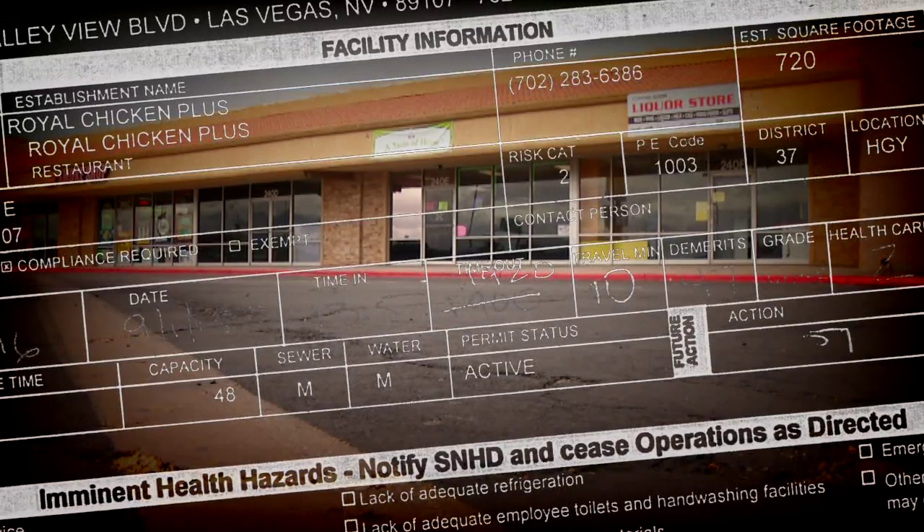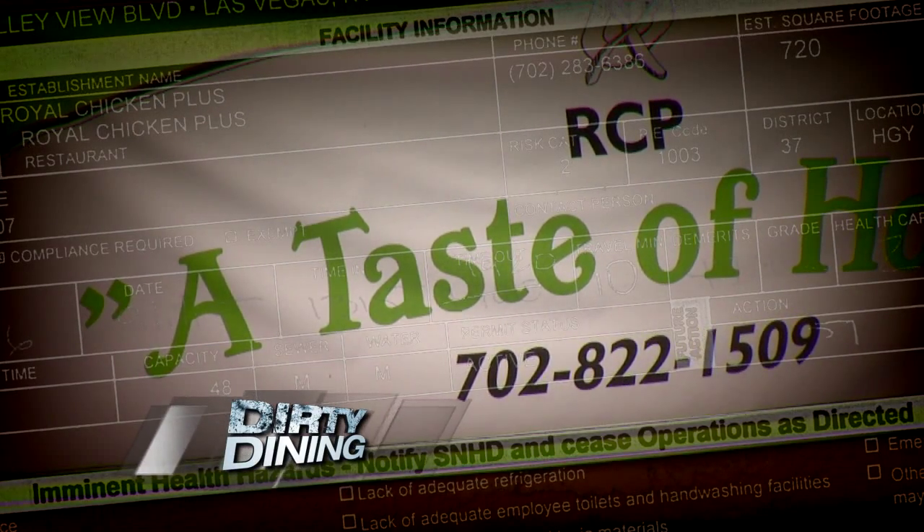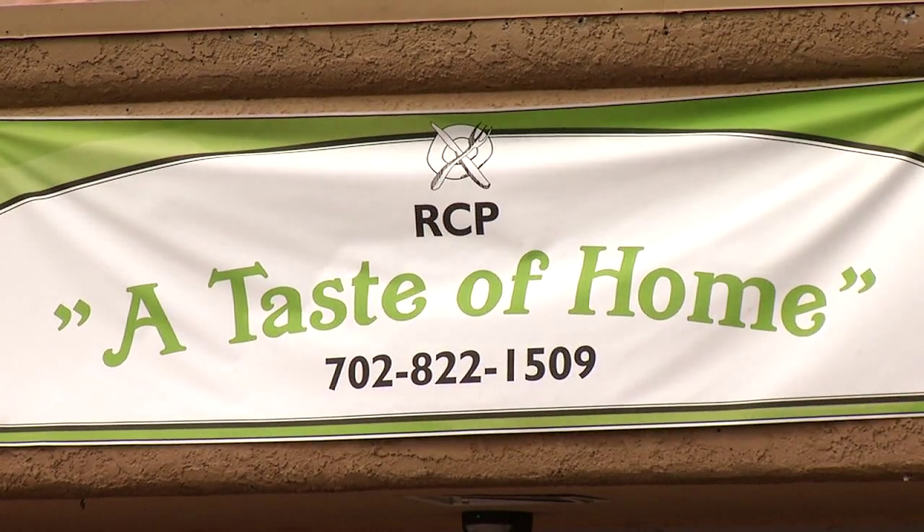47 demerits added up to shut down Royal Chicken Plus on Jones near the 95. The banner hanging outside says 'a taste of home,' but here's hoping your home doesn't have what health inspectors found in this kitchen.